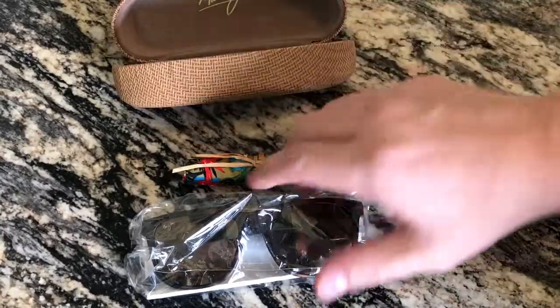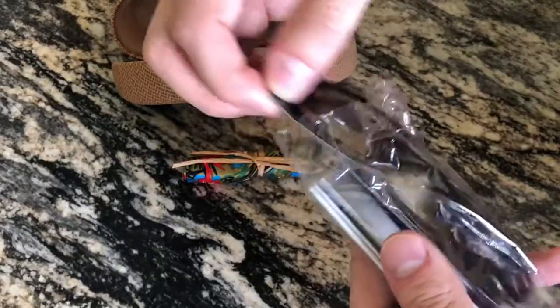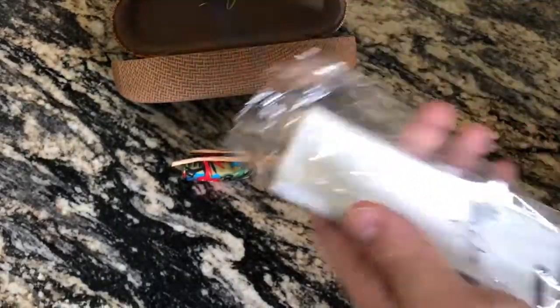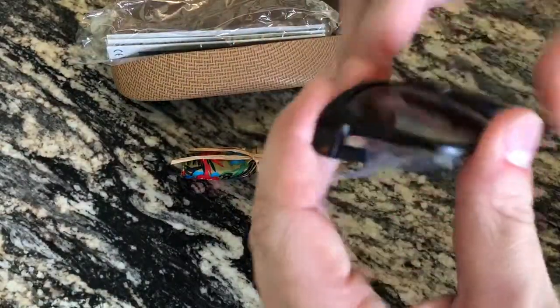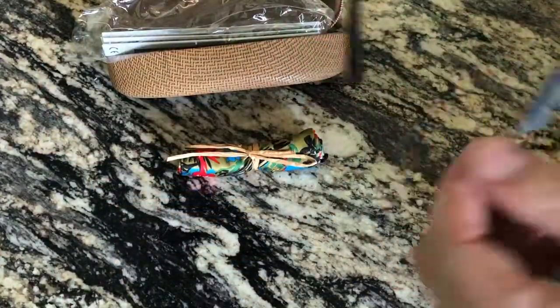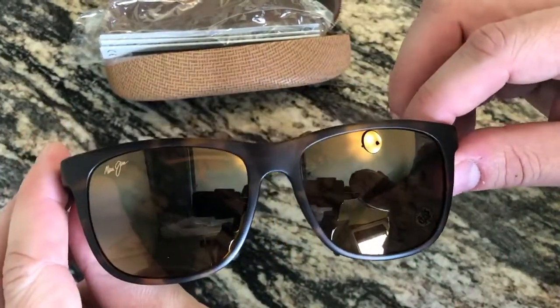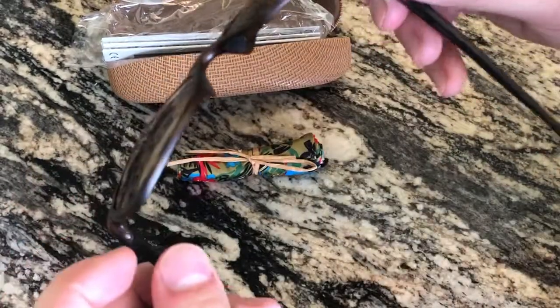I have not even worn these yet. Comes packaged just like this with a nice little cloth and a bag obviously for your stuff. So go ahead and open these up. Look at these things — oh, I love them! I love the Maui Jim Tail Slides.